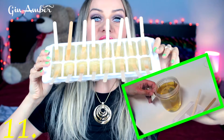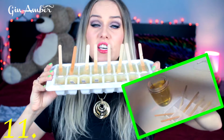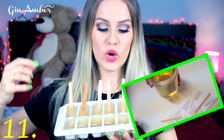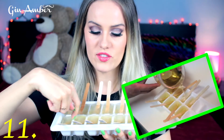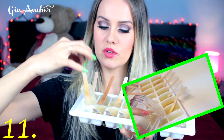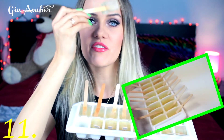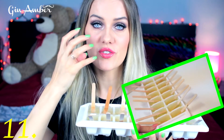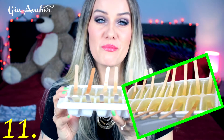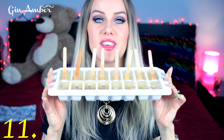My next beauty hack I've been using for about 15 years: chamomile tea ice cubes. I make chamomile tea, fill up an ice tray, and then use one ice cube to massage my skin every morning or at least twice a week. It's perfect if you have puffiness, a few wrinkles, or you're tired. It's natural and amazing for your skin.